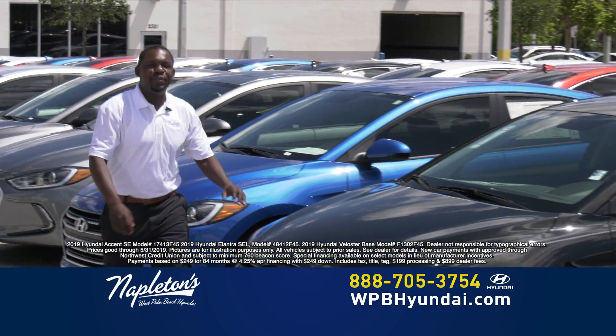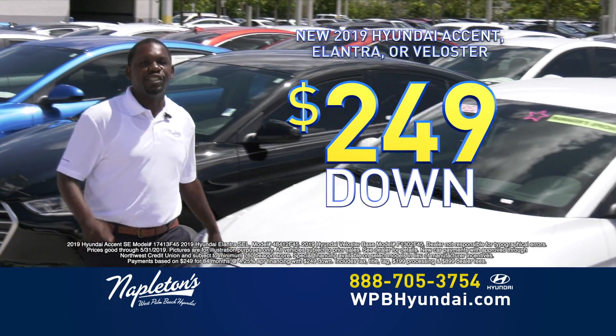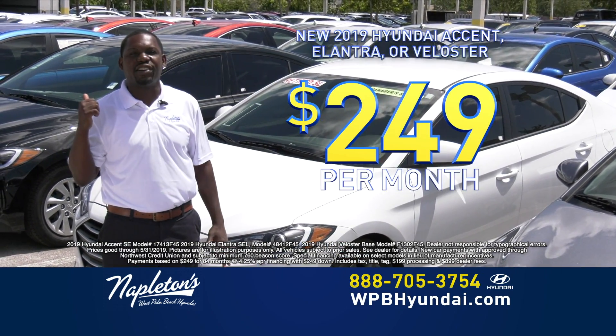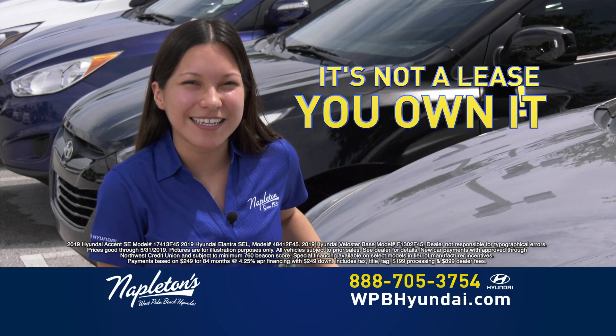Gray ones, blue ones, black ones, white ones — $249 down, $249 a month, and you're out the door. And the best part is, it's not a lease, you own it.